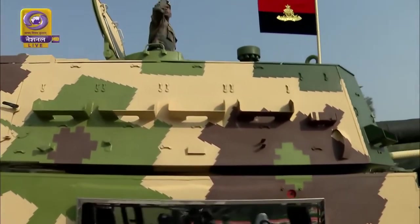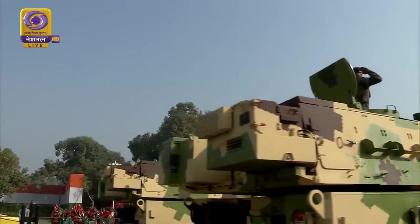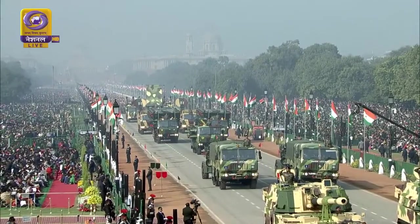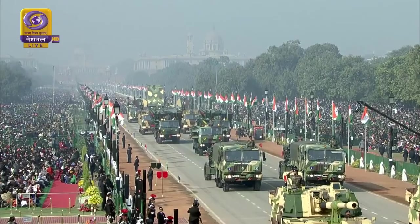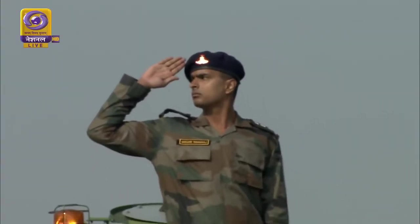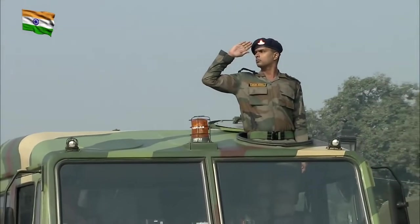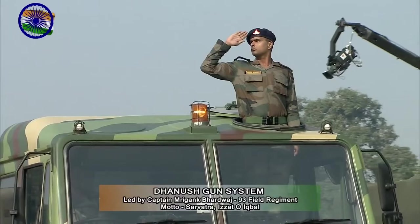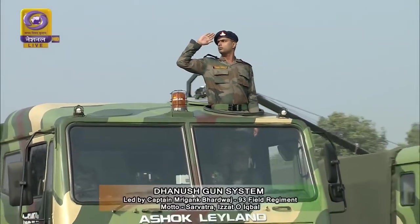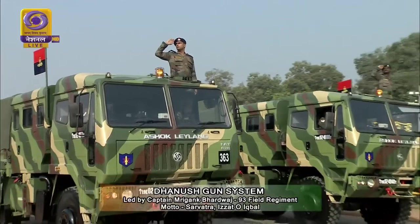Artillery Regiment का आदर्श वाक्य 'सर्वत्र इज़्ज़त ओ इकबाल', जिसका अर्थ है सभी जगह सम्मान और प्रतिष्ठा। राजपथ पर अगला दस्ता 93 Field Regiment के Captain मृगांक भारद्वाज के नेतृत्व में धनुष गन सिस्टम का। 155mm की क्षमता वाला धनुष गन सिस्टम एक नियंत्रित हॉवित्जर है, जिसे आयुध निर्माणी बोर्ड द्वारा डिज़ाइन किया गया है।